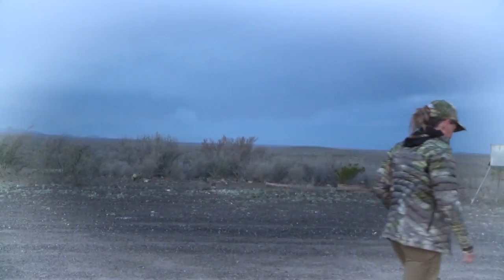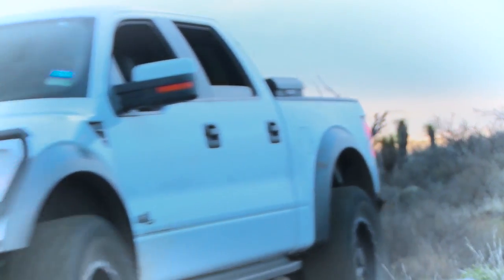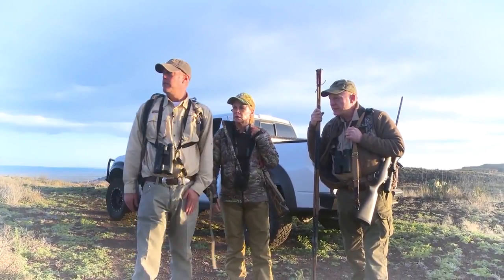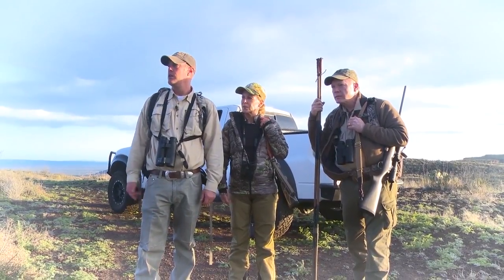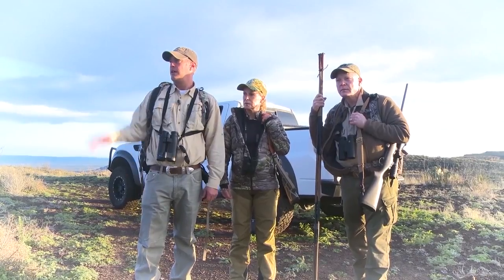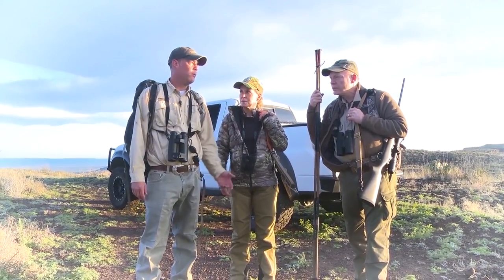That big group of sheep we put to bed last night — we're going to get over there quickly and see if we can locate them. Hopefully we might even get lucky and get a double on them. There's some good ones in that group. Those sheep are right where we left them last night. They're feeding, going down into the canyon, which is ideal. We've got a good south wind in our face, sun in our back, and once we get out to this first tier about 500 to 600 yards, those sheep should be down at the bottom of that canyon — hopefully within presentable rifle range.